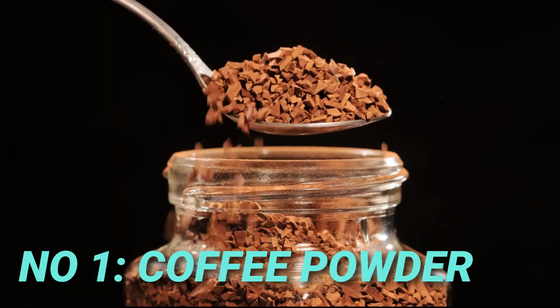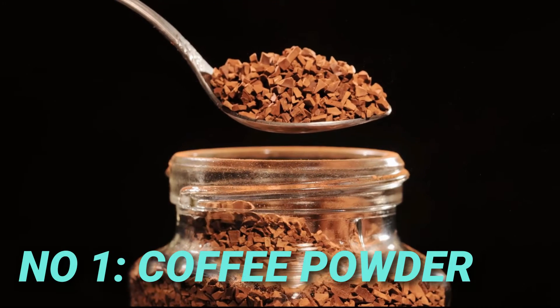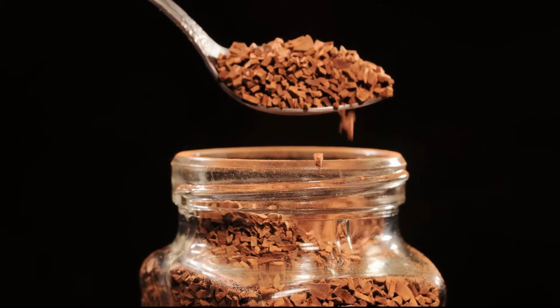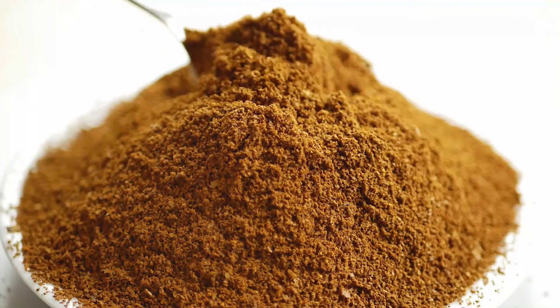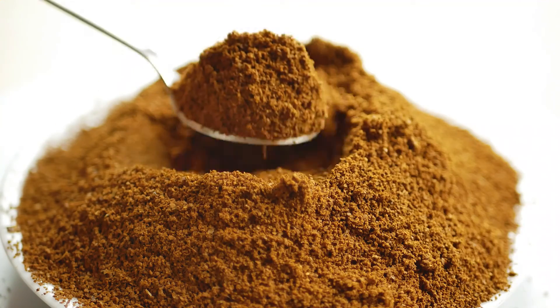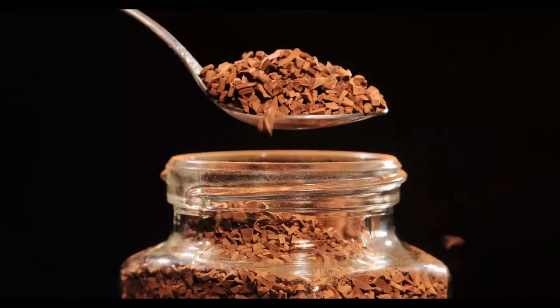Number one is coffee powder. Mix tomato and coffee powder and make a ball. Take the prepared ball to every corner of the house and the places where lizards hide the most. After eating this ball, the lizards will be died.